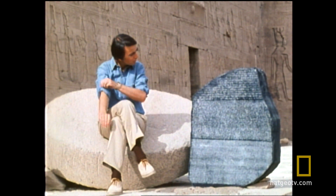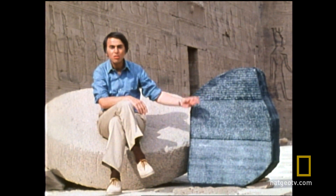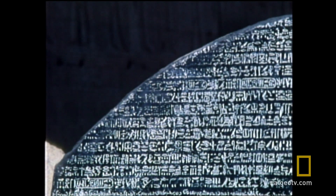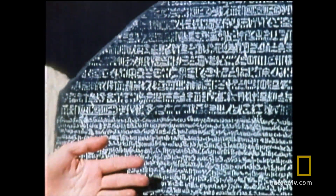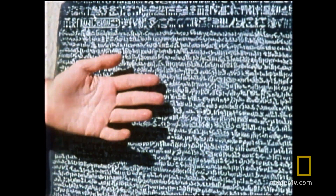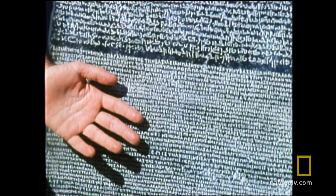If we look at it, we see that it clearly represents the same text in three different languages. Up at the top, ancient Egyptian hieroglyphics. In the middle, a kind of cursive and later hieroglyphic called Demotic. And down at the bottom, the key to the enterprise, Greek.